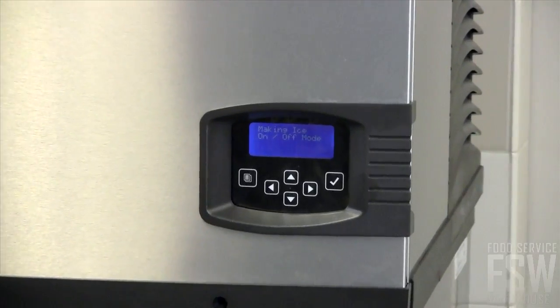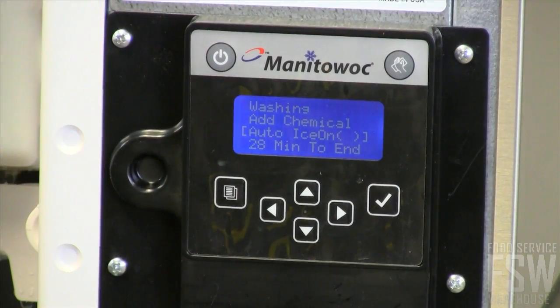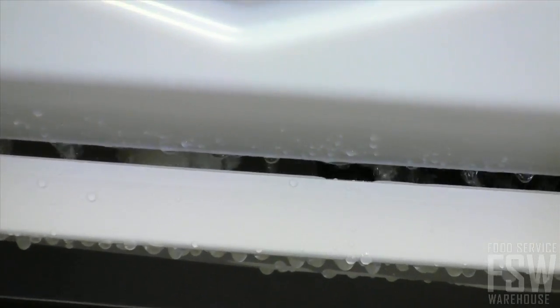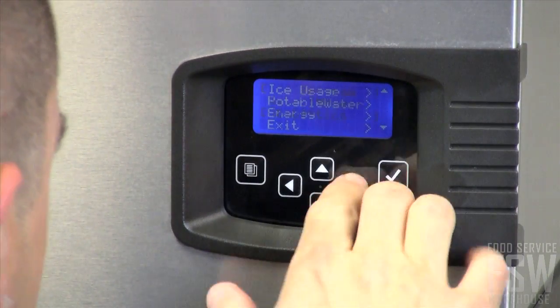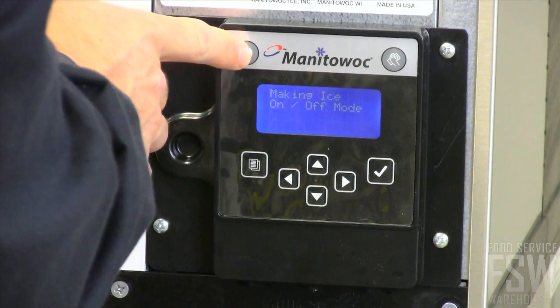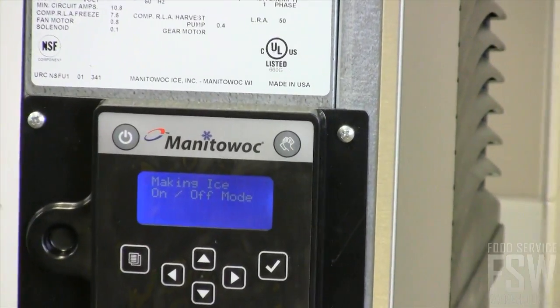There is an easy-read display on the front. With push buttons and a clear display, you know exactly when to clean, sanitize, and replace filters for the best possible operation. There are buttons to power the machine on and off as well as to initiate the cleaning cycle.